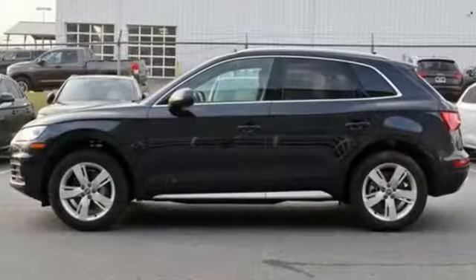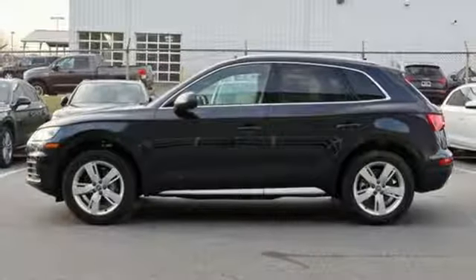Audi forges sophistication and performance into each iconic vehicle. Take it for a test drive today.